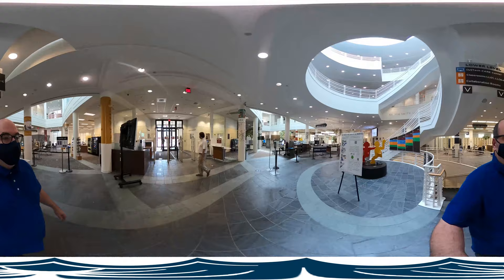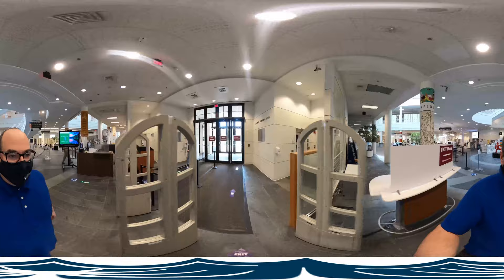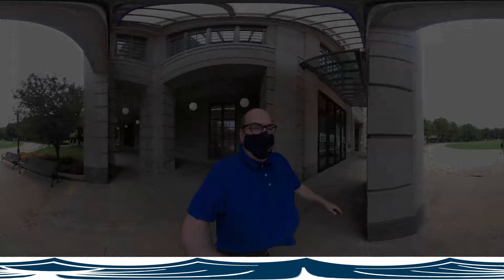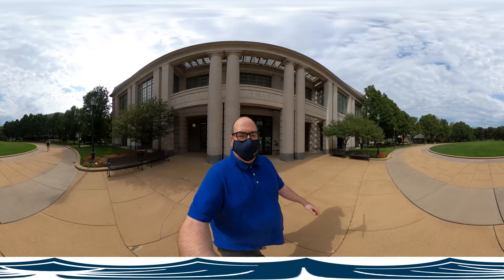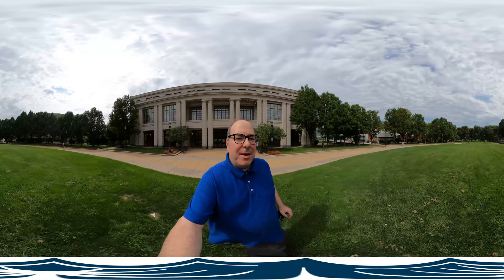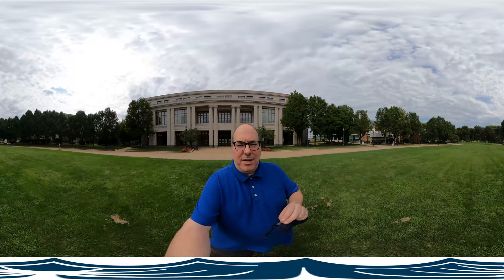And as clear as the signage was on the way in, we also have very clear signs on how to get out. Well, there you have it — the Kelvin Smith Library at Case Western Reserve University, open for business even during the pandemic. Safely, securely, available for students, faculty, and staff to get their work done. Hope you enjoyed the little tour. Thank you very much.